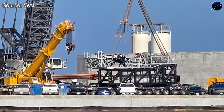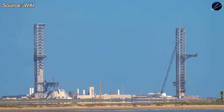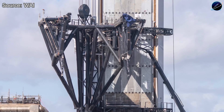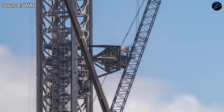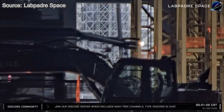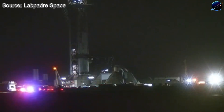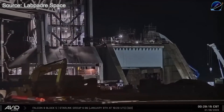Early morning on January 6th, SpaceX rolled out a massive SQD arm extension toward Pad 2. This wasn't just any component. Observers immediately recognized it as the same unit prefabricated at the Sanchez site weeks ago, meaning SpaceX had been planning this move in complete silence. By late morning, a heavy lift crane positioned the extension with surgical precision, aligning it perfectly with the section installed last month.